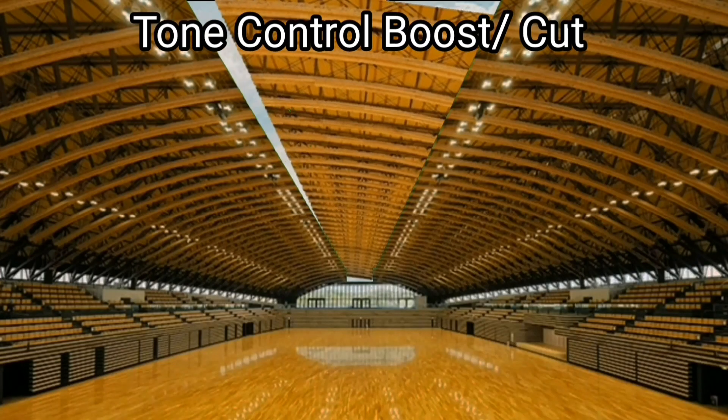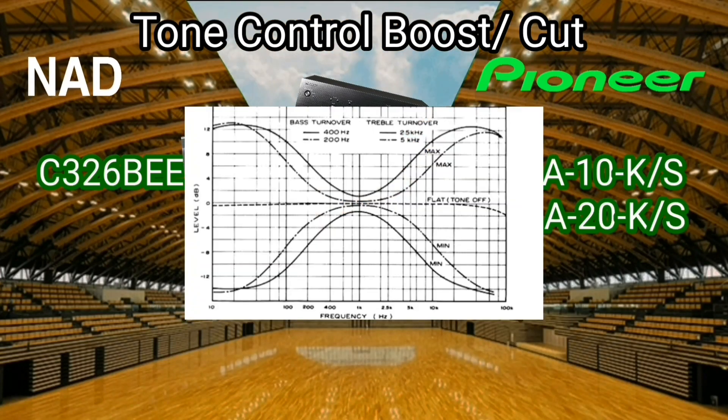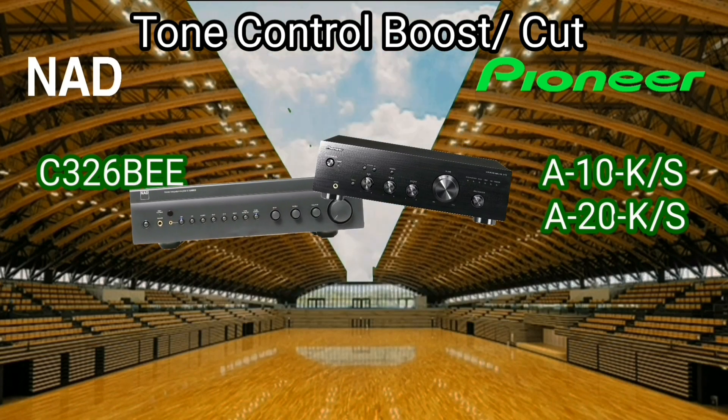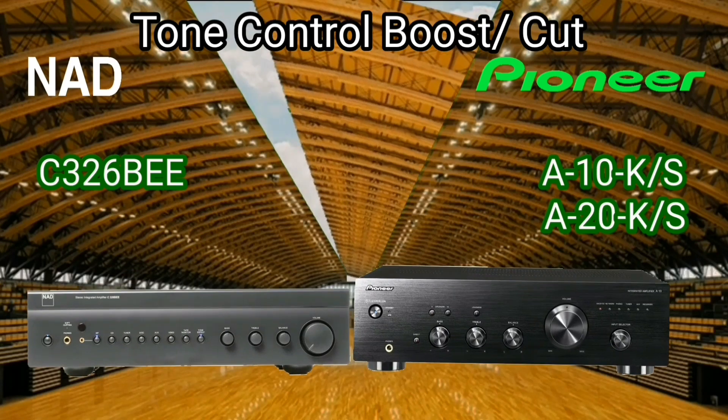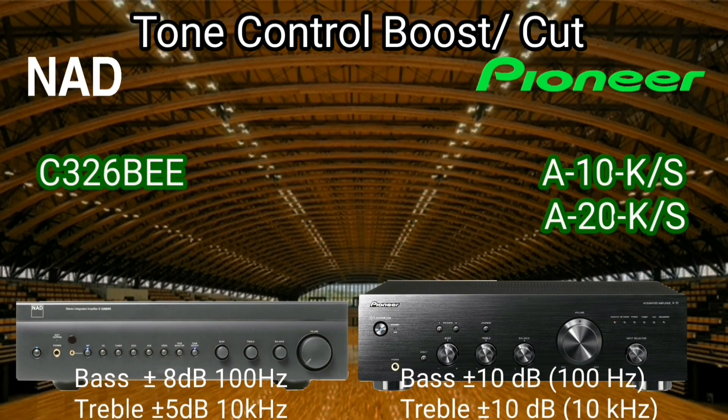The NAD has a bass range setting of plus or minus 2 decibels and a treble setting range of plus or minus 5 decibels. So far, the Pioneer tone control is holding better.